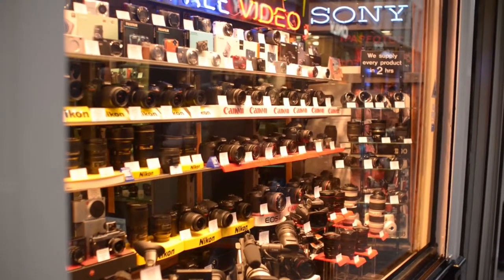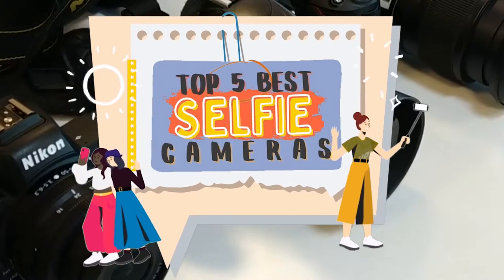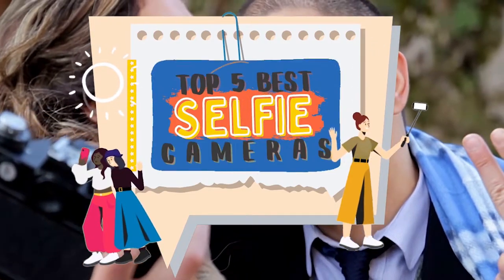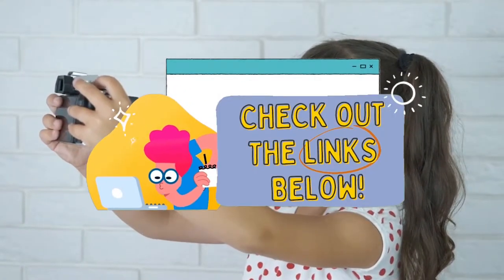There are a number of options on the market, which makes it difficult to choose the best one. In this video, we compiled a list of the top 5 best selfie cameras on the market today. Be sure to watch till the end for our best recommendation. If you want more information or updated pricing on the products mentioned here, check out the links in the description below.